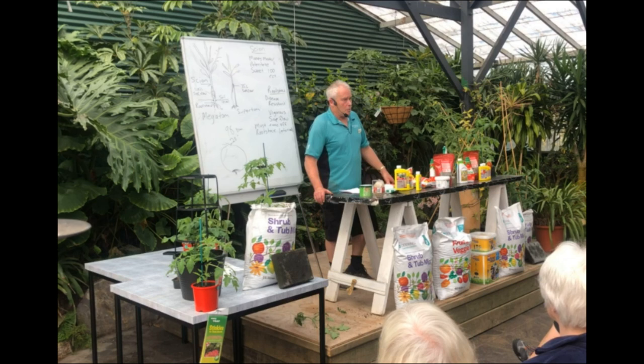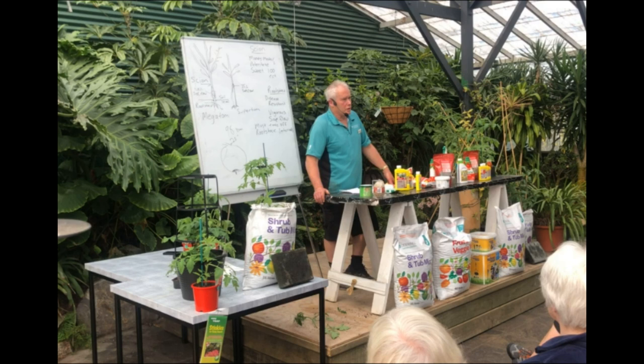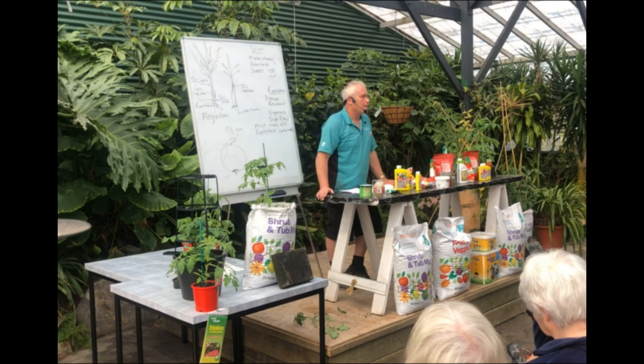Q: About tomatoes not ripening up to the top properly. A: The only thing I could put it down to would be maybe a light problem or a water problem — tomatoes do need light to ripen properly. Whether it had something covering it so it wasn't ripening up properly, I'm not 100% sure.